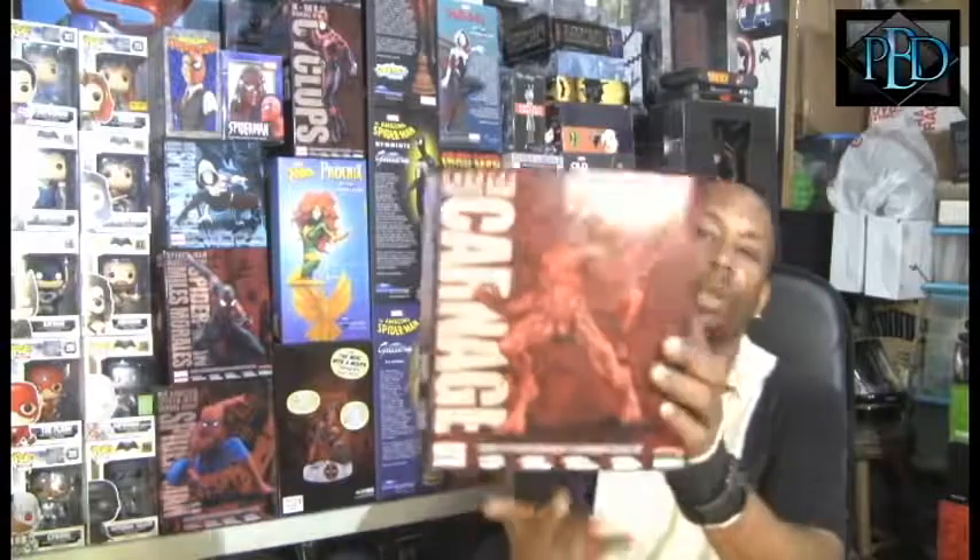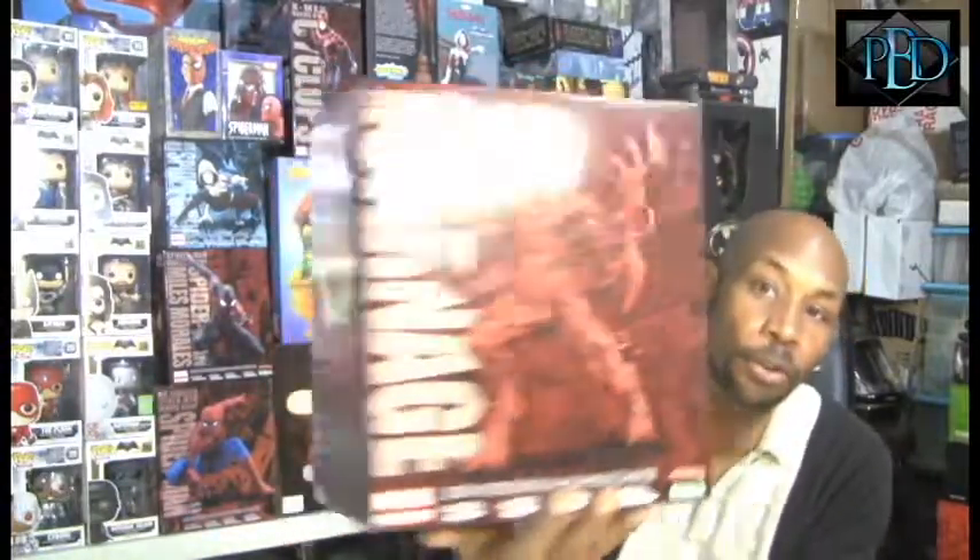Agent Venom is going for about $50 to $60, but Carnage is going for about $72. Here's Carnage — showing us his logo and the artwork it's based on, and here's the back. This is going to be great.